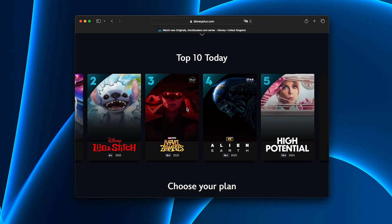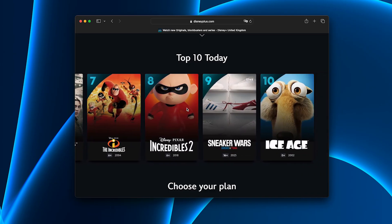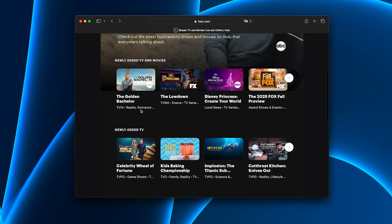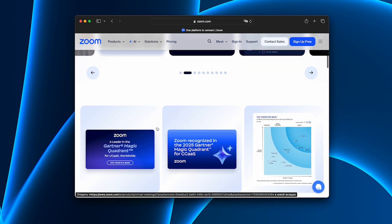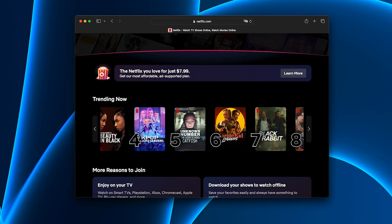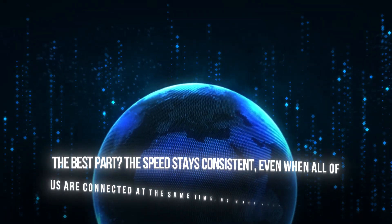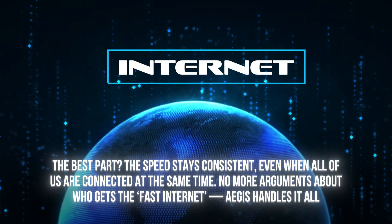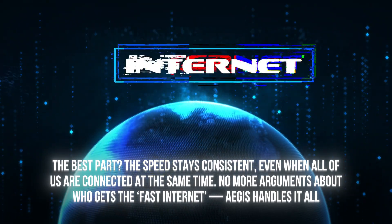Here's what a typical evening looks like now with Aegis. My kids stream Disney Plus in full HD without buffering. My partner watches Hulu shows that aren't even available in our country. I join a late work meeting on Zoom and the video is crystal clear with zero drops. And on weekends, we all enjoy Netflix US together without errors or interruptions. The best part? The speed stays consistent even when all of us are connected at the same time. No more arguments about who gets the fast internet — Aegis handles it all.